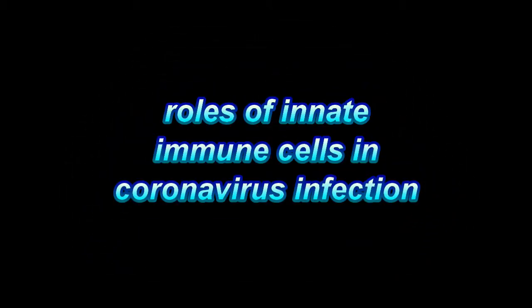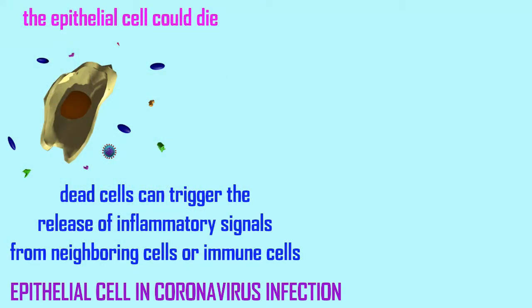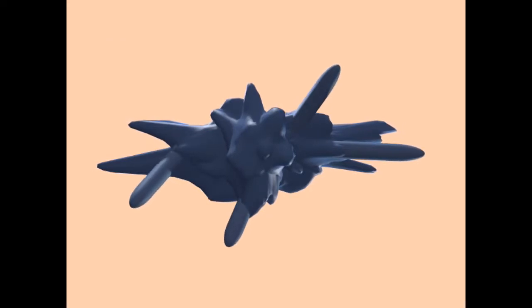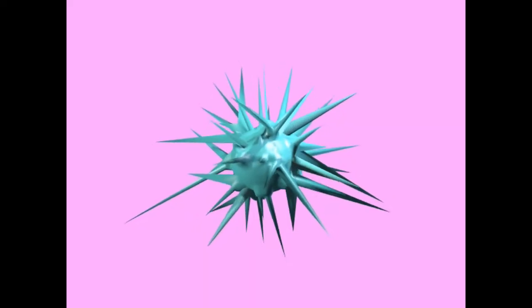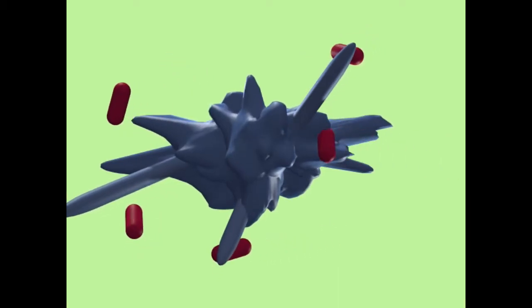While most of the attention we focus on the immune system concerning new diseases such as coronavirus revolves around the adaptive immune response — the lymphocytes which produce antibodies and provide long-term immunity — there are also important roles played by the immune cells of the innate immune system.